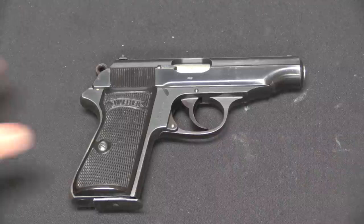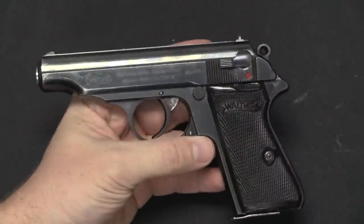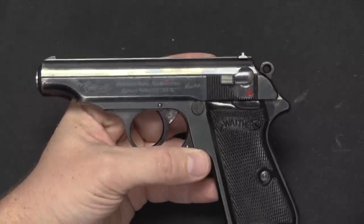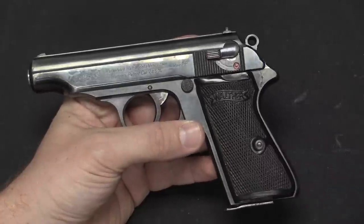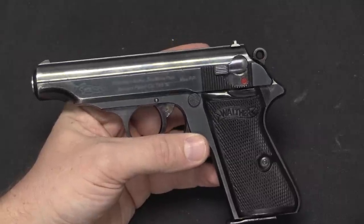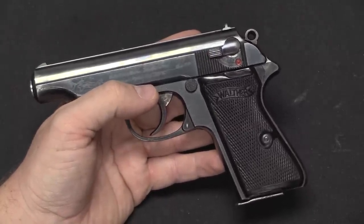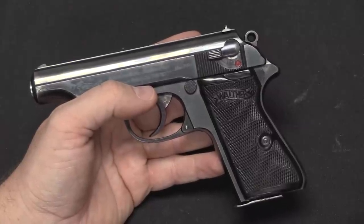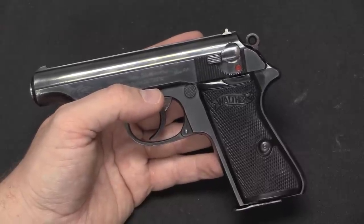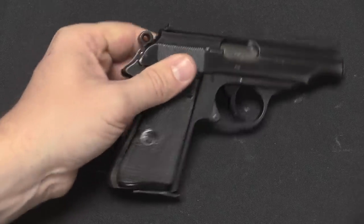Our story really begins when Walther releases the Walther PP, the police pistol. This became a very popular gun for Walther — a simple straight blowback, double action, and in fact one of the very first really commercially successful double action pistols. It had a single stack magazine chambered for .32 or 7.65mm Browning. Walther decided they wanted to get military contracts, as the German military was looking to replace the Luger with something less expensive to manufacture.